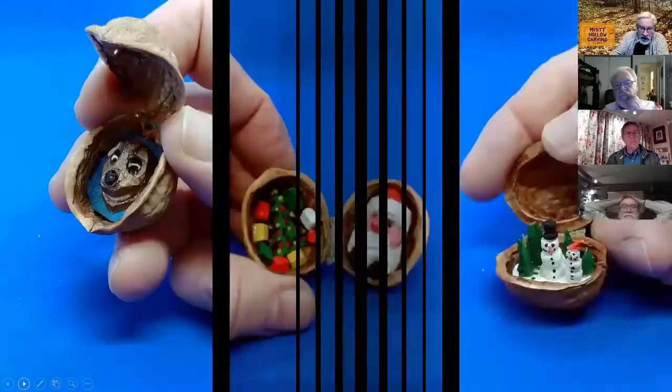Going further, I did quite a few more with different kind of creatures inside looking out when people open it up. Santa Claus is in the middle, and on the right is a snowman — and that is also the smallest carving I did where the noses of the snowman are actually carved carrots.